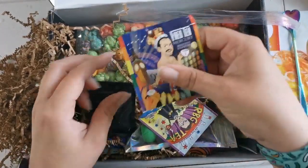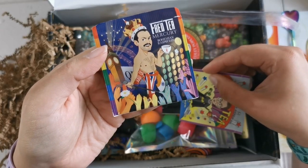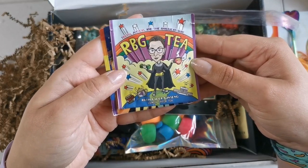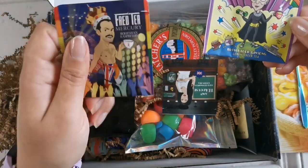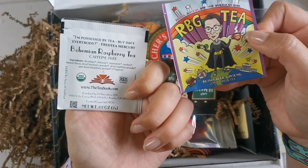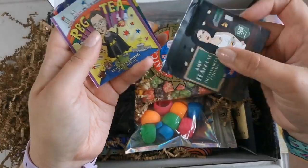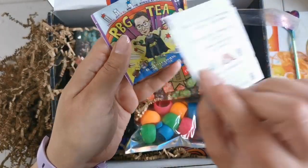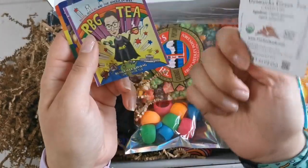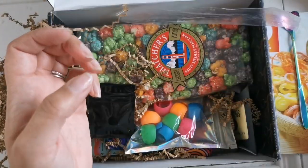It looks like we've got some tea. We've got Fred tea, Mercury, Bohemian Raspberry — I love raspberry tea — Lemon Green tea, Jensen, Amy Winehouse tea, and Green tea. Those are excellent — really neat. Where are these from? TheTeaBook.com — very cool, I'll have to check them out.